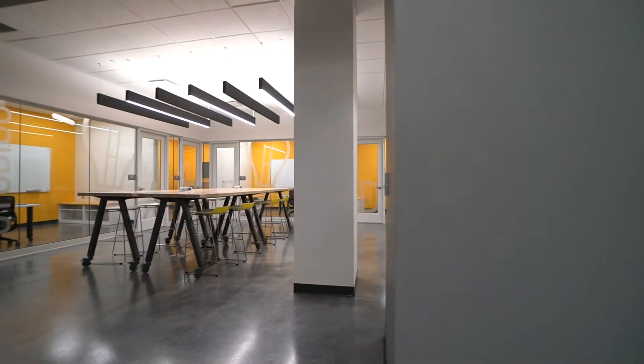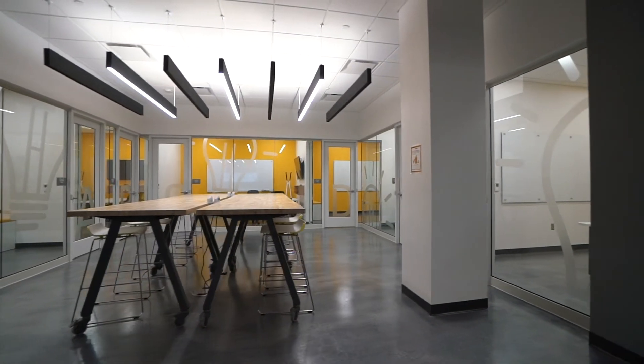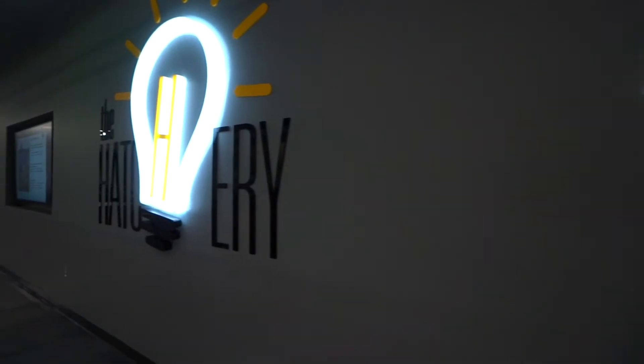The Knight Studios are home to the interdisciplinary senior design capstone projects completed by engineering and business students. These spaces provide quiet rooms for business and engineering students to ideate, collaborate, and innovate. Four of the Knight Studios include large work benches and toolkits for students to design and build prototypes.